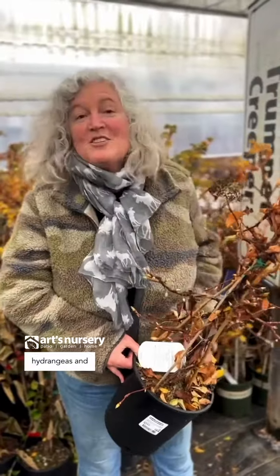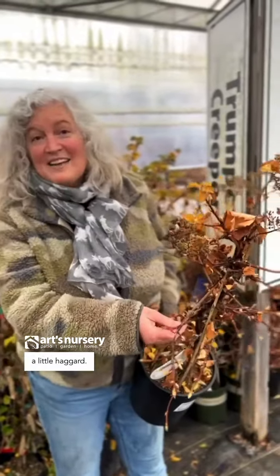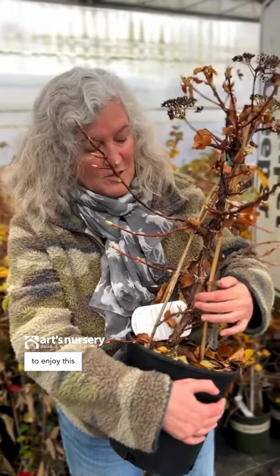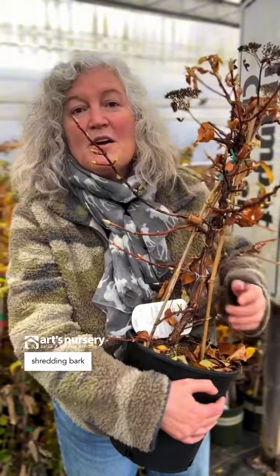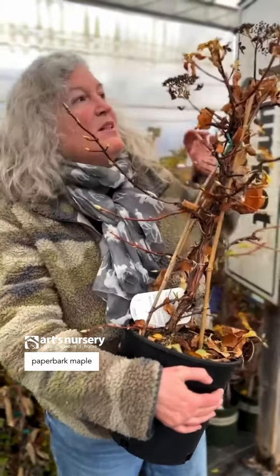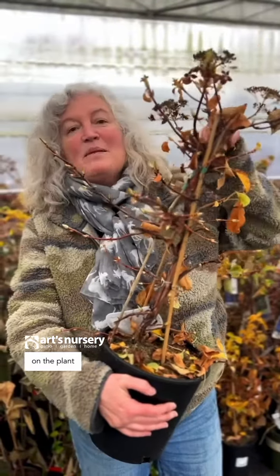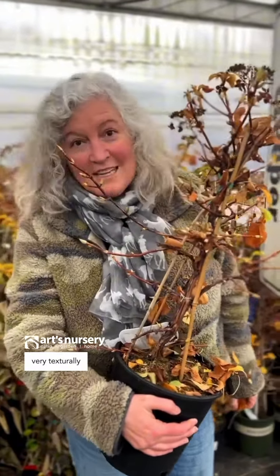These are climbing hydrangeas. And yes, it's looking a little haggard — it's losing its leaves. When it finishes losing its leaves, you're going to enjoy this beautiful cinnamon shredding bark, very much like paper bark maple. And you'll have remnant flower heads on the plant, making it look very texturally interesting.